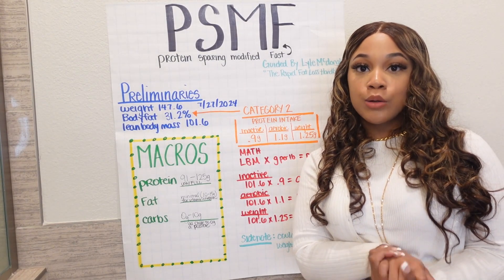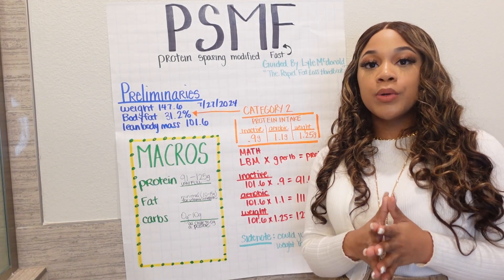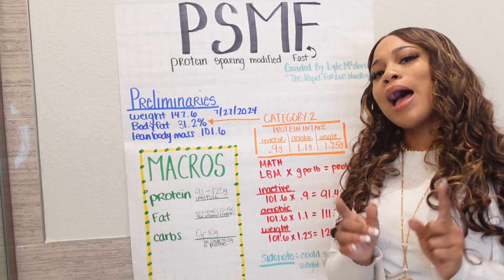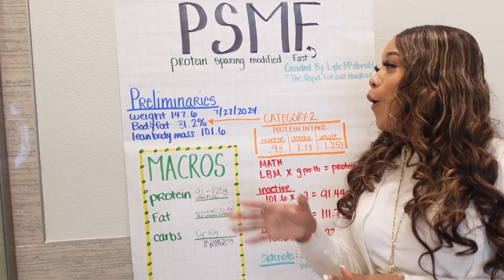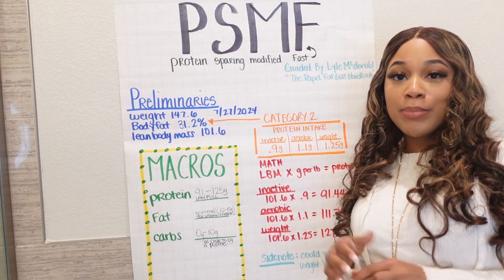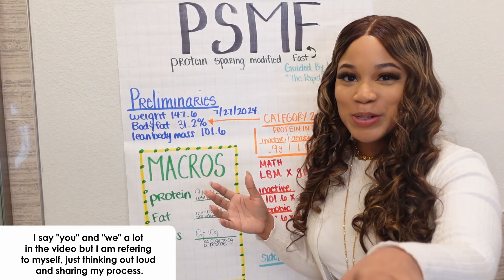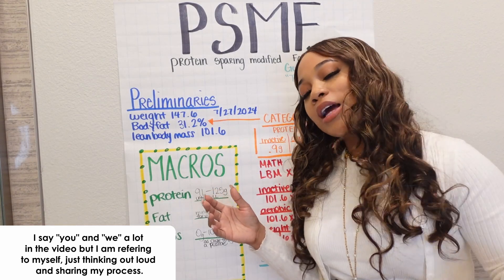Hi guys, welcome or welcome back to the channel. It's your girl Lulene coming with another video. Today we're going to be doing a video on what I eat to lose weight. But before we get into that, I want you to understand that I am not a doctor, a dietitian, or a health care provider. So before you get into this video, do your own research, okay? Because I did mine.